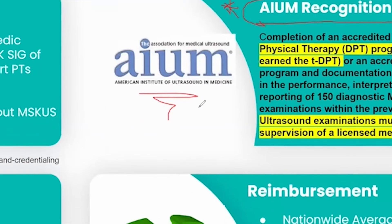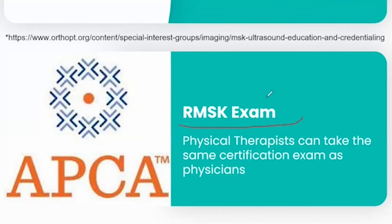AIUM has provided full recognition for physical therapists performing MSK ultrasound when properly trained. As a matter of fact, physical therapists can take the RMSK exam and become board certified in the same capacity as physicians in the area of MSK ultrasound. You have to meet specific requirements in order to take this exam, and you have to make sure you receive your training from reputable organizations — not all training is the same.